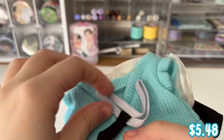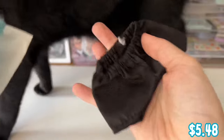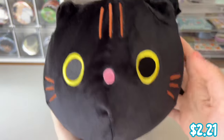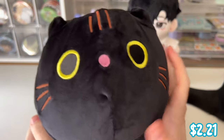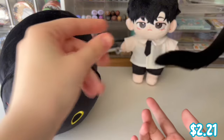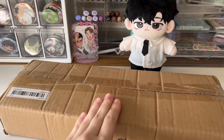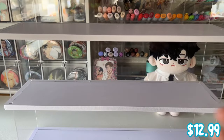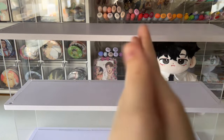The outfit I got for him comes with a tie, a sweater vest, a collared shirt, and a pair of shorts or pants — look how cute! They also sent me this large black cat plushie. I had to pick the black one because it matches my cat. And the last Temu item was this really nice three-tiered display case — acrylic with white shelving. Thank you so much to Temu for sponsoring this video!